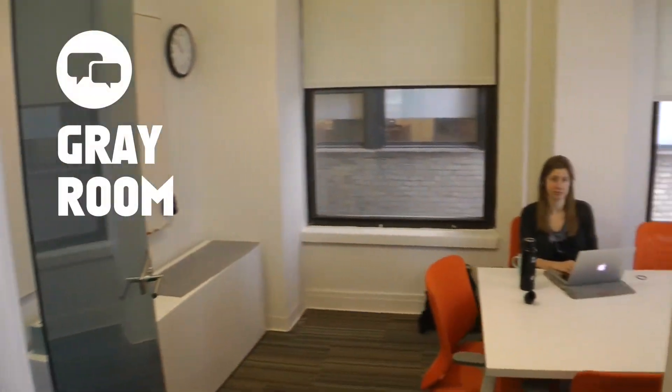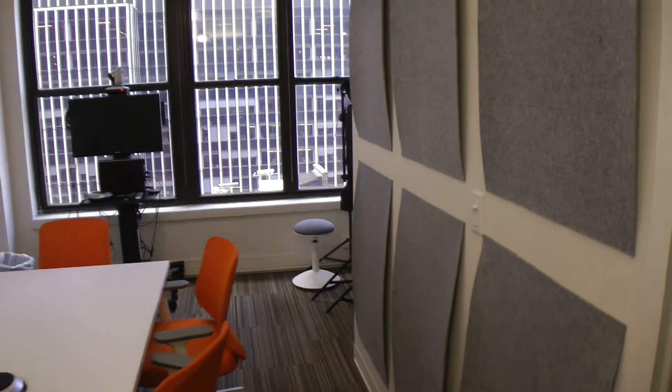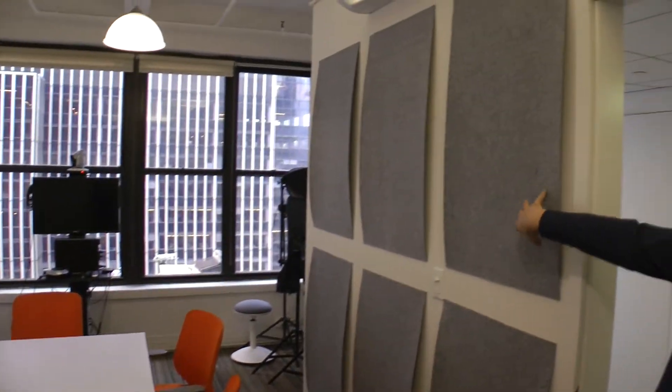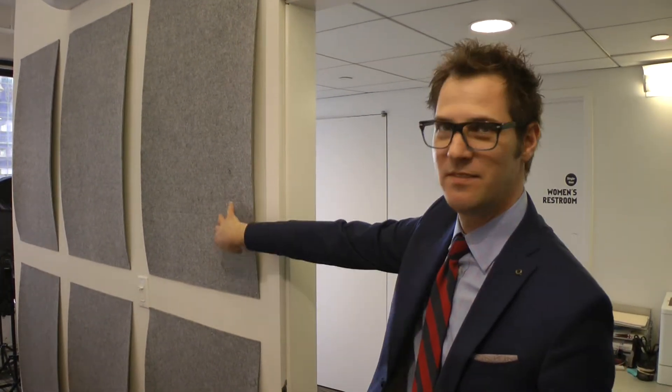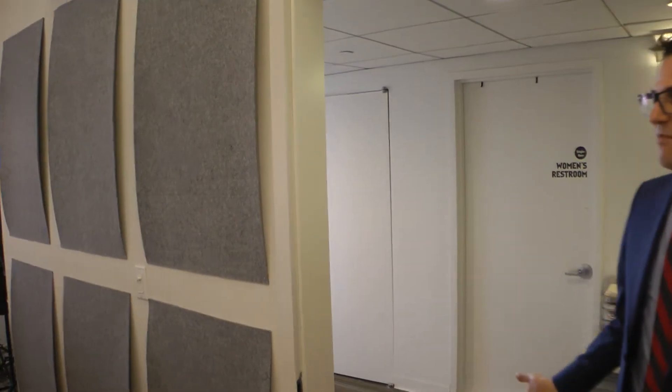This is the gray room — it's our mid-sized conference room. It has eight seats. Nicola made these nice DIY acoustical tiling pieces; they're also fun to feel because they're felt. All of our spaces have video conferencing capability because nearly all of our meetings are on video, so people are either on their laptops or in a room.